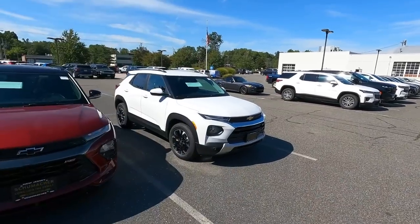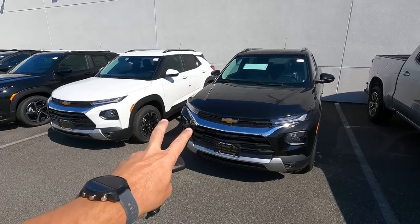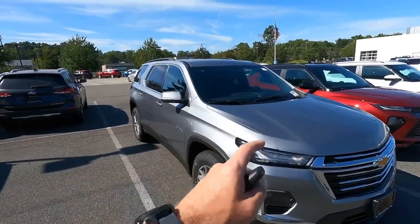You want a Trailblazer? I got them — one here, one here. I think this one is sold. I got two more right here and one over here. You ready for this? Traverse, Traverse, Traverse — oh, that one's sold — Traverse, Traverse, and Traverse.